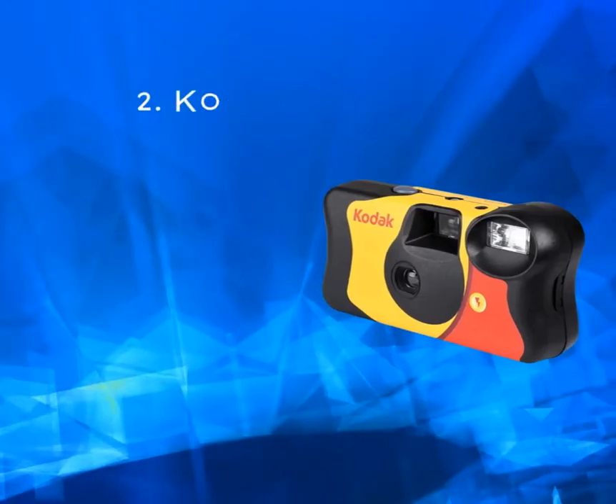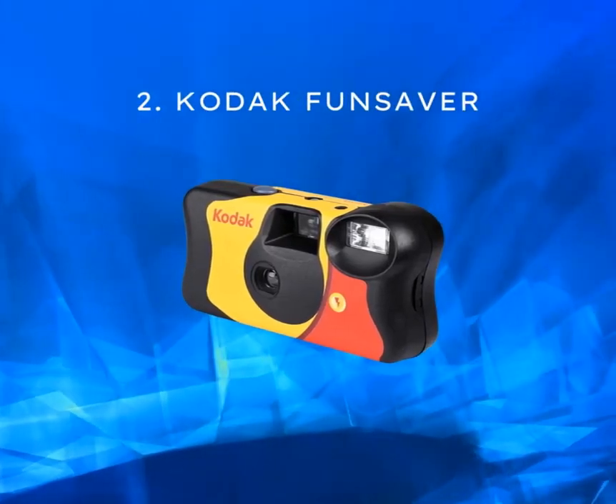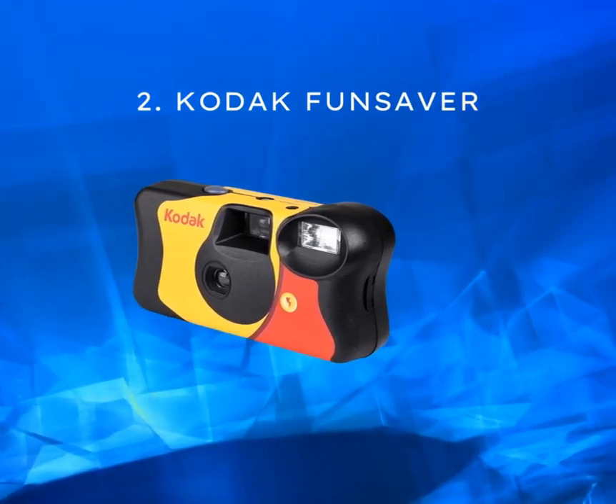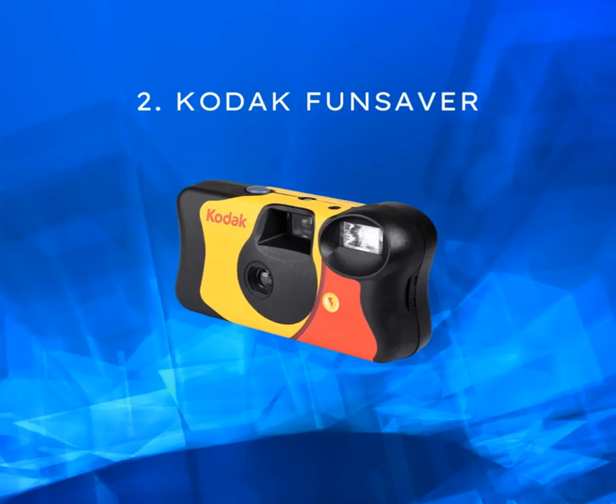Next up, we have the Kodak FunSaver. Known for its vibrant colors and compact design, this camera is perfect for capturing everyday moments. With a price range of $8 to $12, it offers excellent value for its performance.